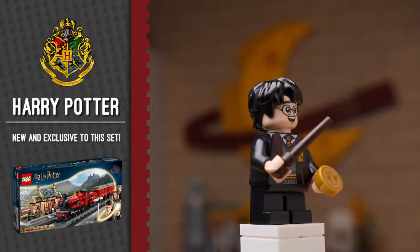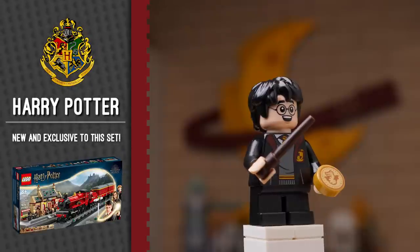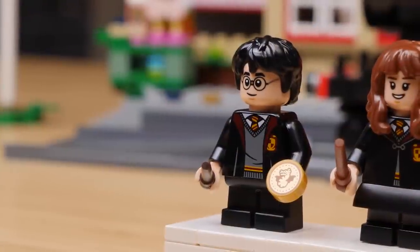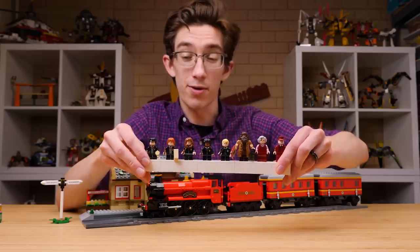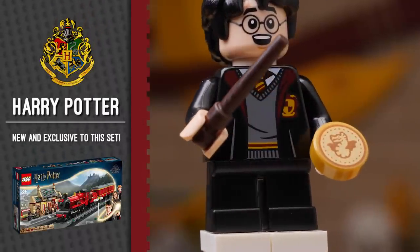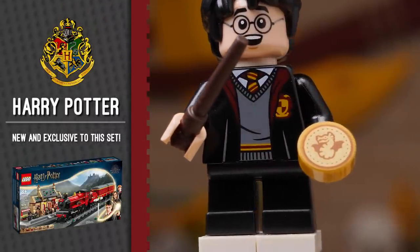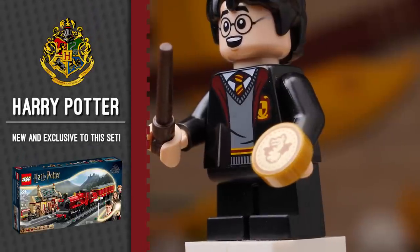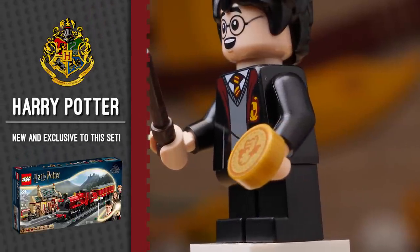We'll start out with Harry. You'll notice his lovely happy grin on one side, but his alternate face print actually features his bandaged glasses, and I believe that's a first for the Harry Potter line. He's holding a printed one-by-one tile which is a galleon — another first and exclusive to this set. Hopefully we get more of those, maybe with that rumored Gringotts. But that's a great addition here.